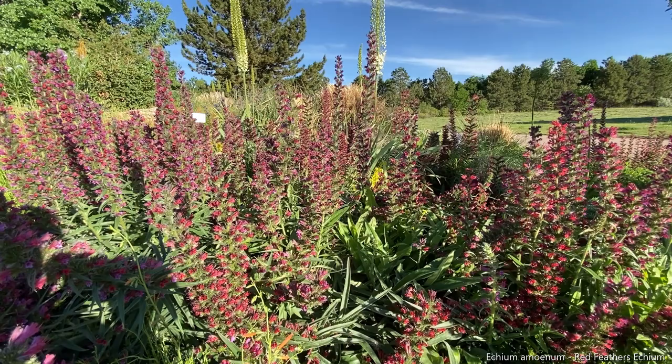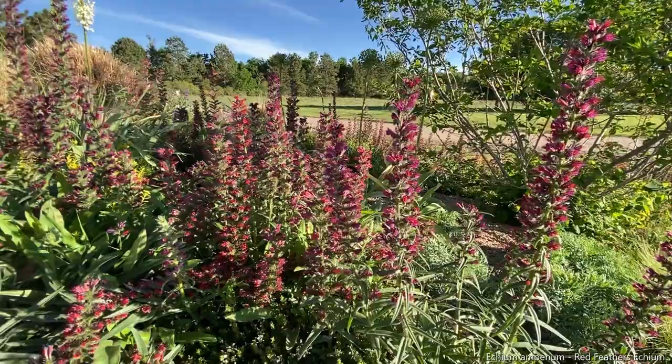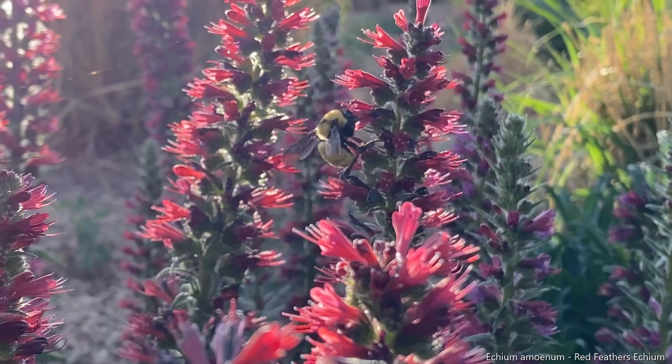First we have our Red Feathers Echium, Echium ammoenum. It's absolutely gorgeous. This is a favorite of bumblebees. Every time I come over to take a look at this plant, there are bumblebees frequenting it.